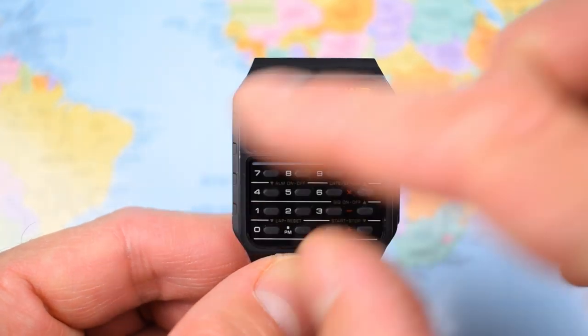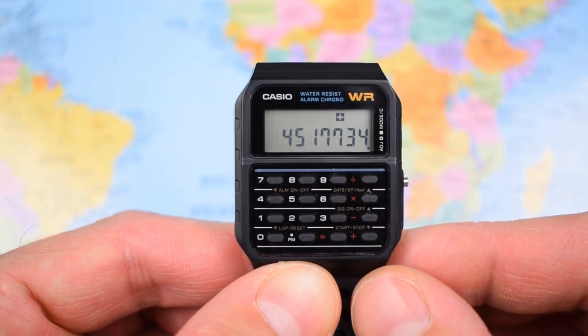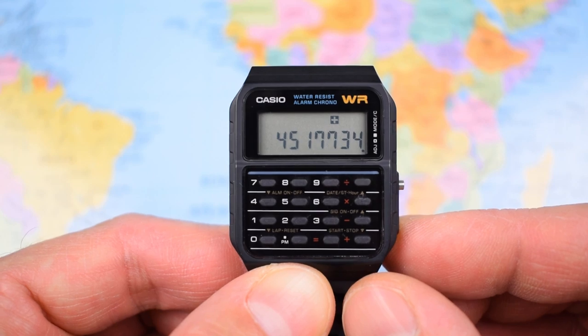Anyway, it kind of works. The buttons aren't all that easy to press, but let's be honest, you're not going to be doing any serious calculations on this one. You're going to be using your phone for that anyway.